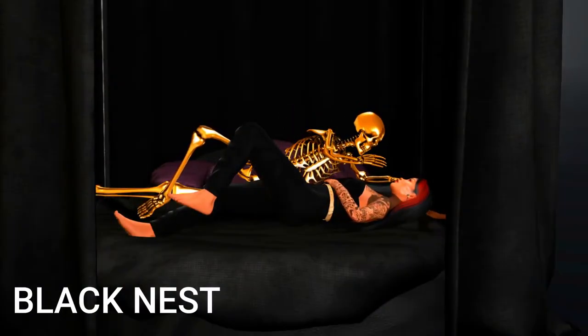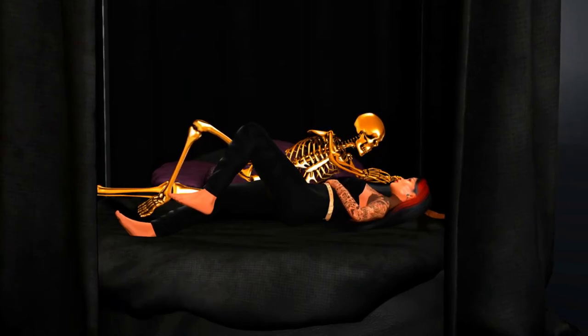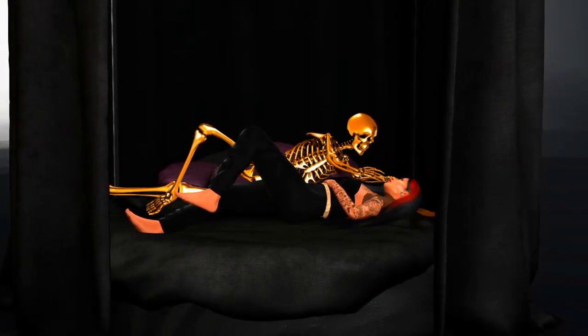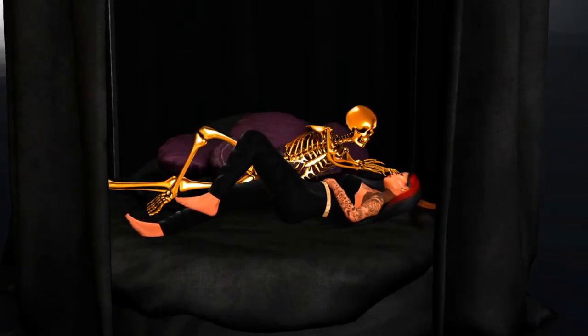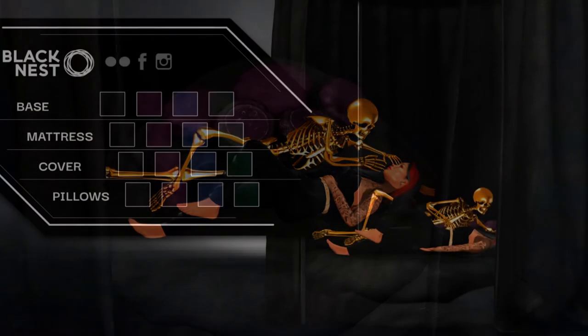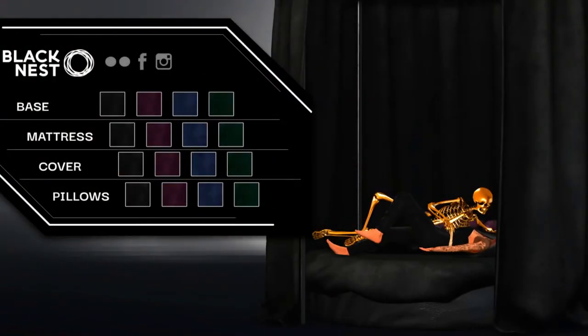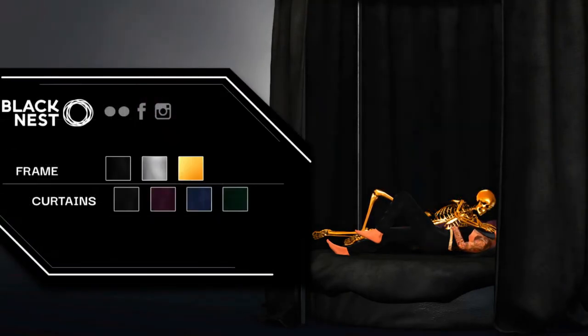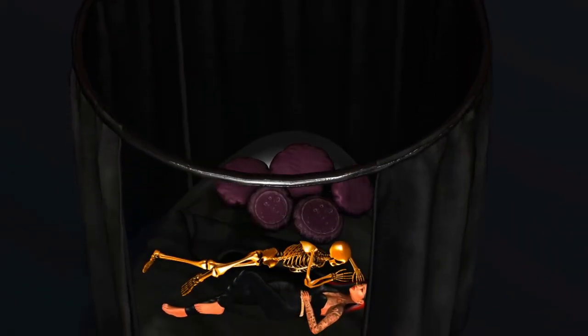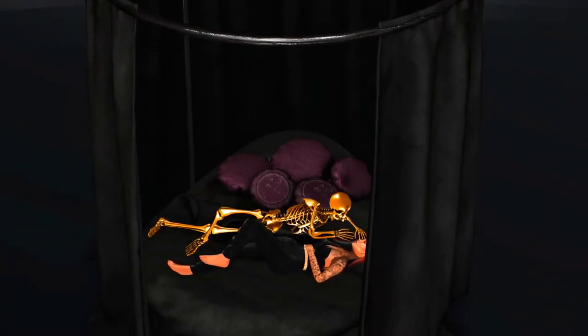Black Nest brings you the Belladonna Bed. It is provided in a PG version as well as adult — the adult bed supports male/female, male/male, and female/female. You are also getting a HUD that allows you to change textures for the base, the mattress, the cover, and the pillows, and a HUD for the curtains which gives you matching textures as the bed and also textures for the metals. The bed is 7 land impact and the curtains are 13 land impact.